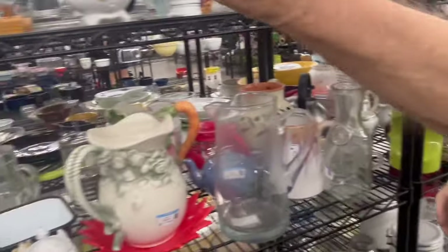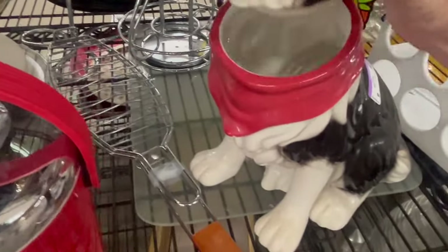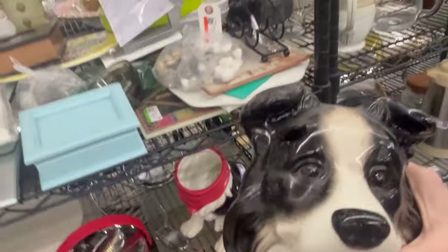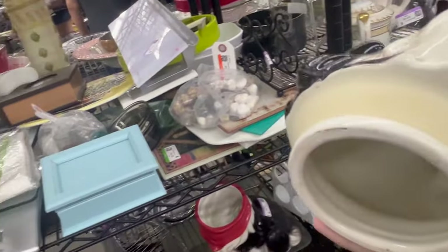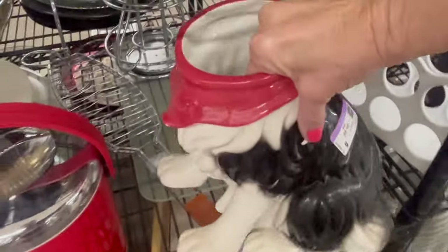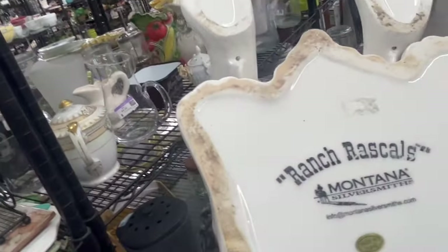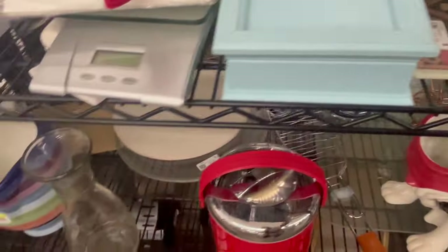It's a doggy treat jar. He lost his head. Let's see what the bottom looks like and the price — the bottom does have some glaze chips on it. $6.50 — the Ranch Rascal. Well, it's cute, but it's an Australian Shepherd.